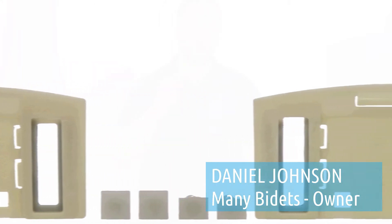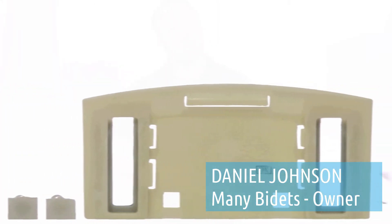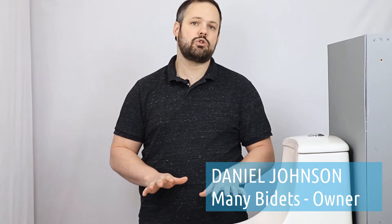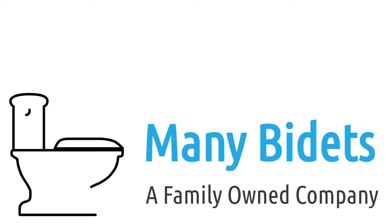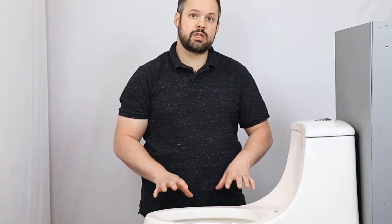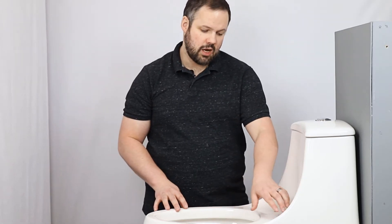I'm Daniel Johnson, your bidet expert and the owner of ManyBidets.com, where over the past eight years we've sold over 10,000 bidets. The Jacuzzi Primo is a hard toilet to fit.